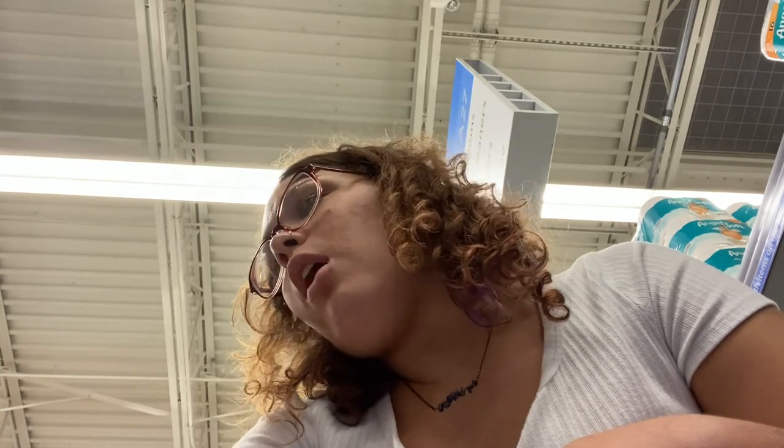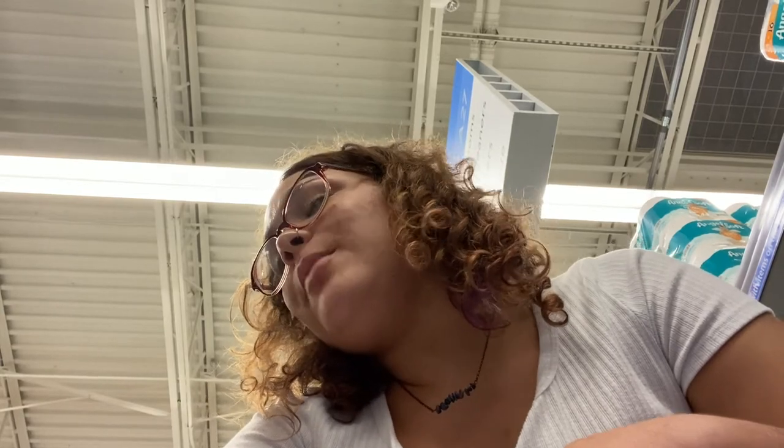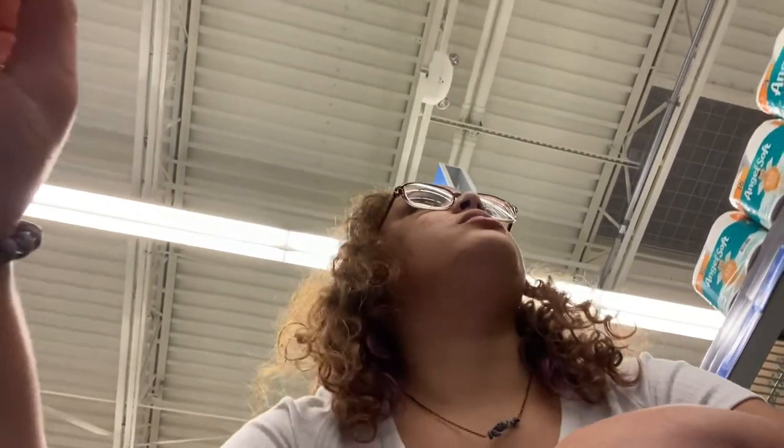I spotted the mop I bought — checking if it's cheaper here. It's actually the same price, but the one I got on Facebook Marketplace comes with two refills of the mop heads, so it was a better deal. It still hasn't even shipped as far as I know though.